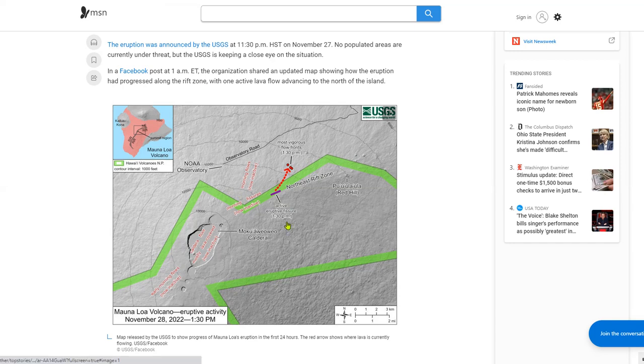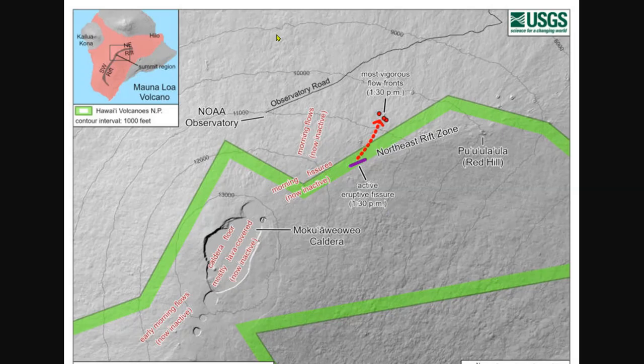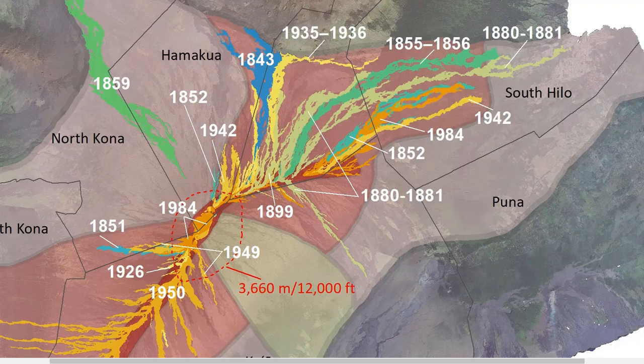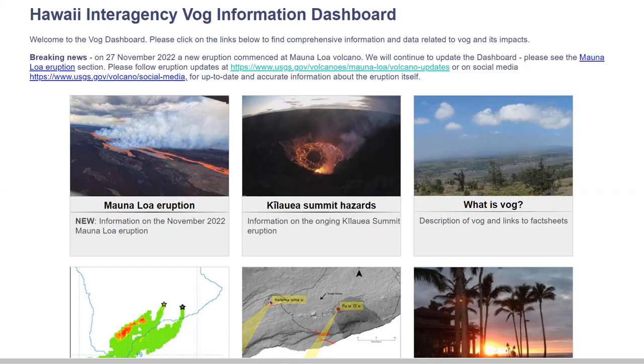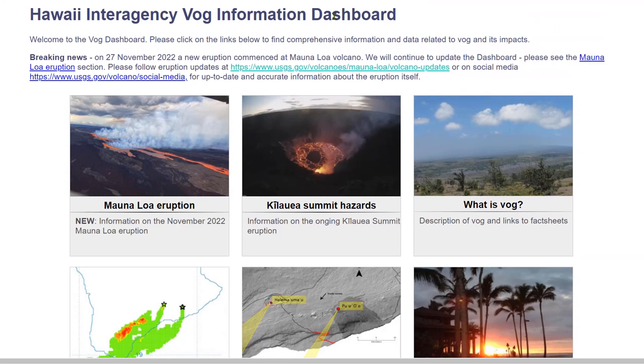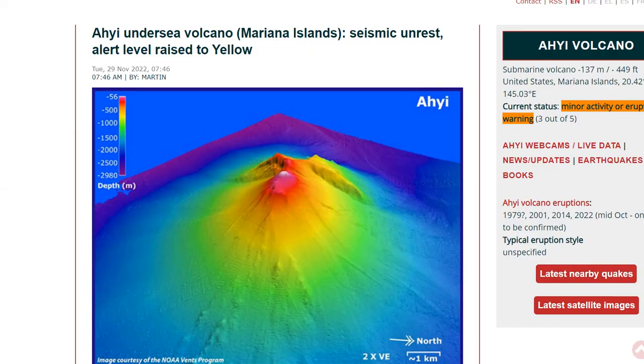We have the map of the fissure eruption — all the data will be linked below to keep you up to speed. We're closely monitoring the seismic situation and will be keeping an eye on the southeastern flank for new fissures to open up, as has occurred in historic eruptions on Mauna Loa. We have no imminent threat for homes or humans except for air quality. There are VOG warnings — the Hawaii Interagency VOG information dashboard will be linked below where you can get information on bad air quality, VOG, and wind forecasts.